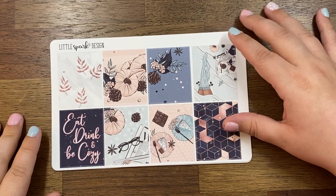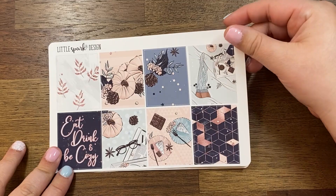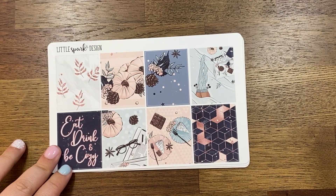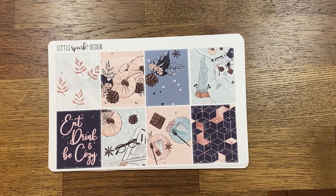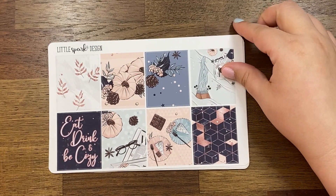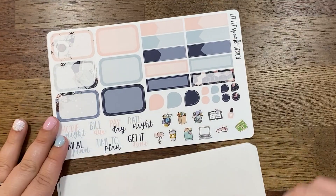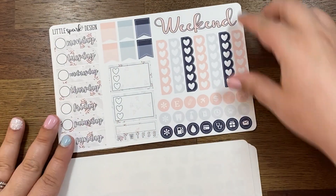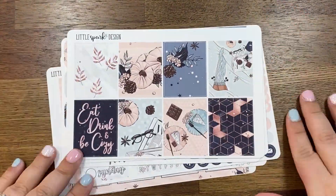I might not use it in September — I have a lot of darker aesthetic type kits that I might stretch starting from mid-September. I like to plan for the seasons but sometimes I'm just in a mood and need something else. The fall kit from Little Spark Design has full boxes, bottom washi, appointment labels, half boxes, flags, sidebars, littles, and checklist. That is my order from Little Spark Design.